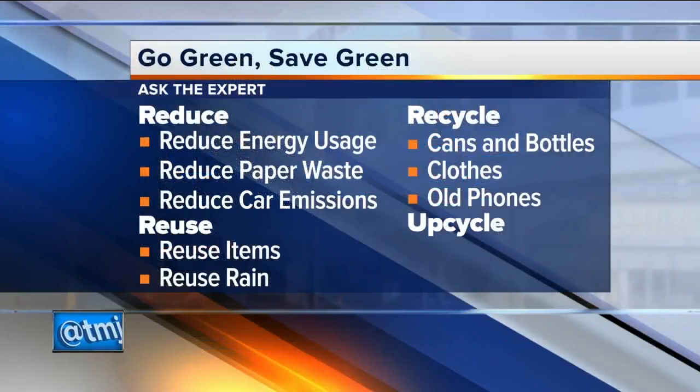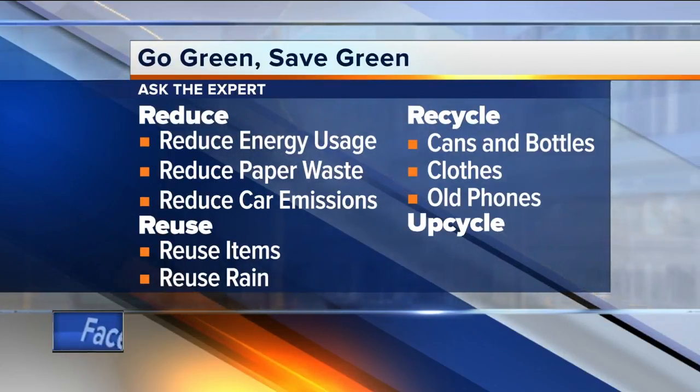Number one is reduce. I have a surge protector here. What people don't realize is they're paying 10% of their electric bill to what they call phantom energy. Phantom energy is when you have all these different things plugged in, like appliances or technology, and you're not using them but they're running all the time. You're talking $10 to $30 per month going towards that phantom energy.